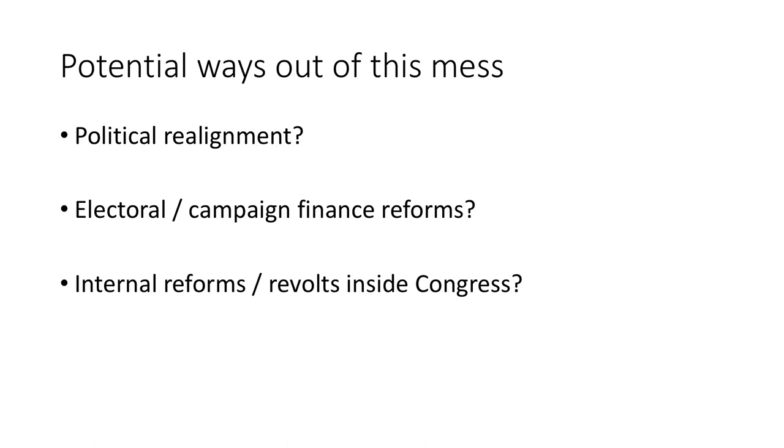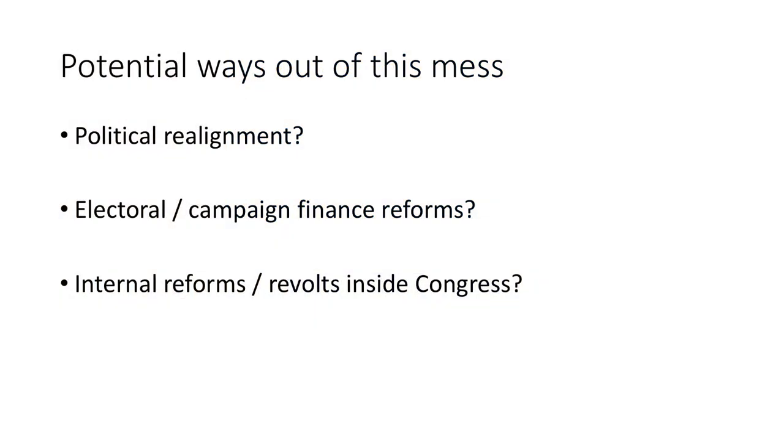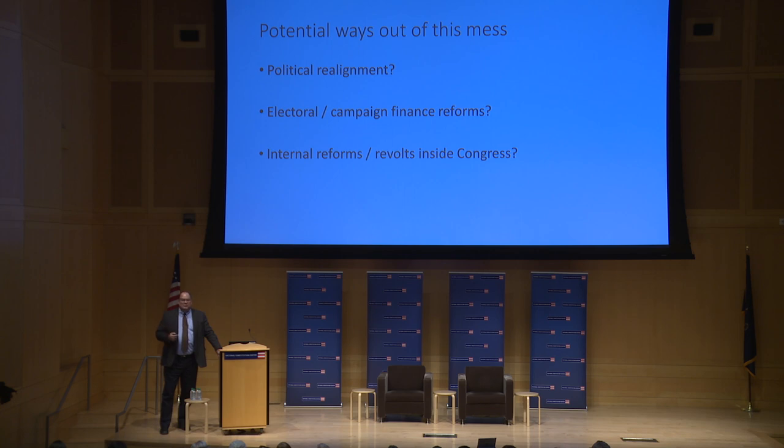The first possibility is a political realignment that would reshuffle the party divide and bring back more secure majorities that could work productively in Congress. We periodically have those in American history — in the 1890s, the 1930s, and sort of in the 1980s. We might look back five or ten years from now and see the past couple of elections as early harbingers of this kind of realignment. The second possibility is electoral reforms in how members of Congress are elected: the districting reform experienced here in Pennsylvania, rank-choice voting used by voters in Maine, and campaign finance reforms some states and localities have been adopting.